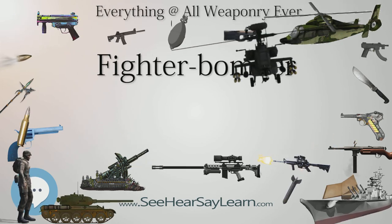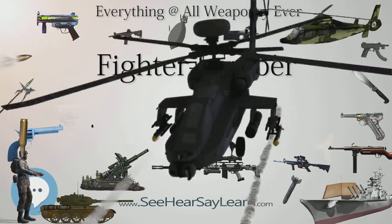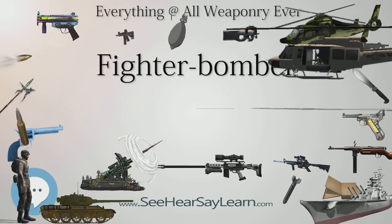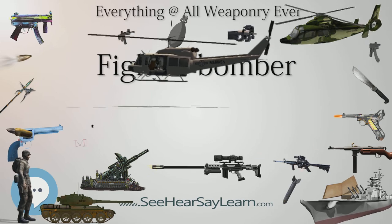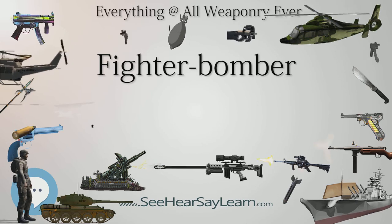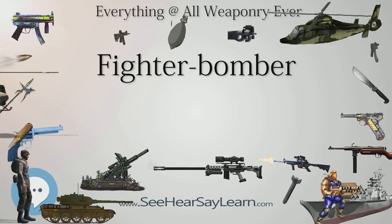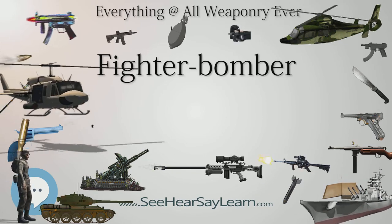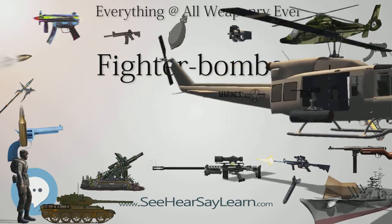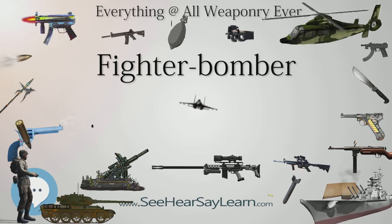The Royal Flying Corps received the first purpose-built fighter bomber just as the war was ending. It was not called a fighter bomber at the time, but a trench fighter. The Sopwith Salamander was based on the Sopwith Snipe fighter but had armor plating in the nose to protect the pilot and fuel system from ground fire. Originally intended to have two machine guns firing through the cockpit floor, this did not work and it was fitted with four Cooper bombs instead. It was ordered in very large numbers, but most were cancelled after the armistice.